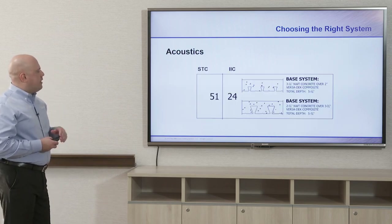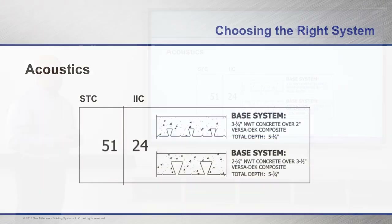Another benefit of using a composite deck — whether standard, dovetail, or long span deep rib — are the STC and IIC ratings, which are important in multi-story applications. STC is sound transmission coefficient — the sound that travels through the floor when someone walks across it. You get a baseline STC of 51 with the deck and concrete, which you can build upon. That 51 applies to both the two-inch and three and a half inch dovetail composite decks. The baseline IIC is 24.